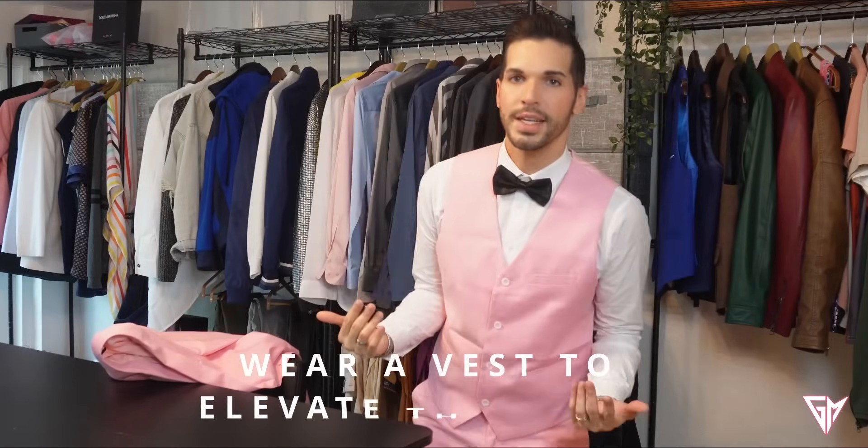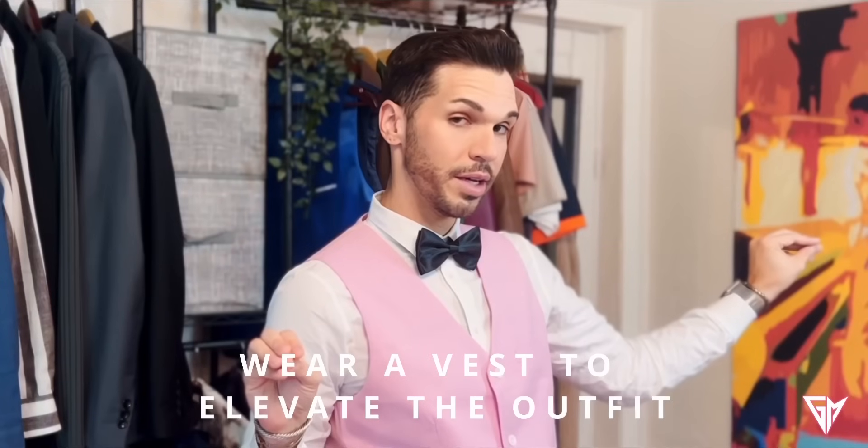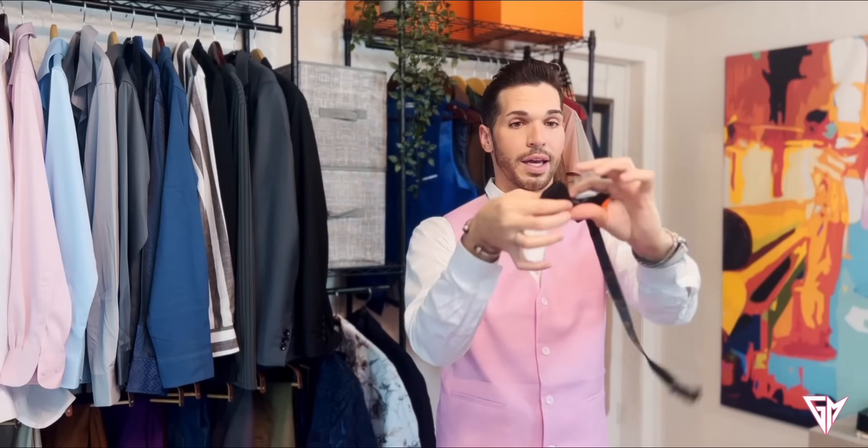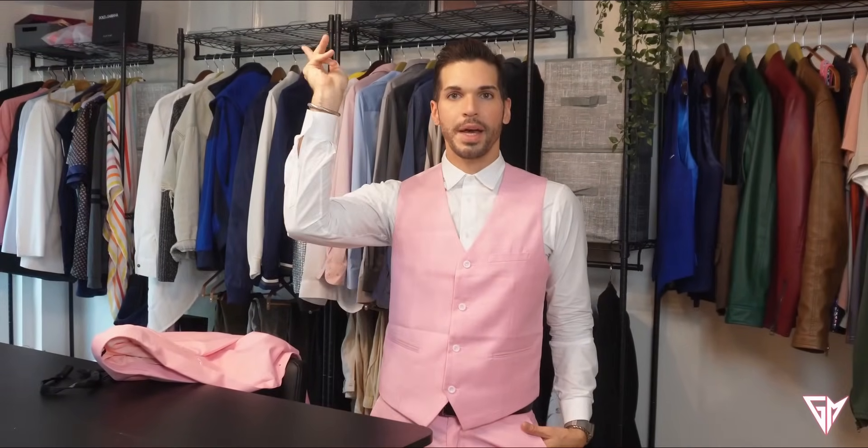Do you know that the vest dresses everything up? The vest is one of the things that completes the look. If you don't want to wear the jacket, you can lose the bow tie — very easy to do, just tape it on and it's done. Or if you want to dress it down even more, take out the pants and put on some jeans. Simple as that, and you have a more dressed-down look.